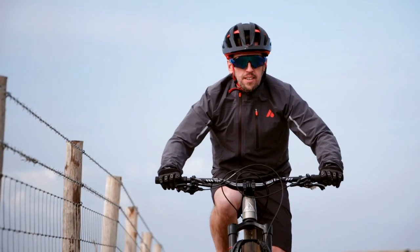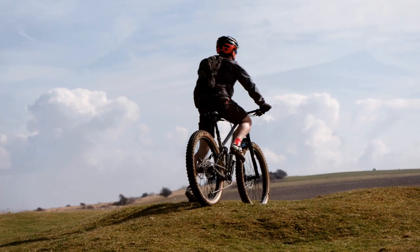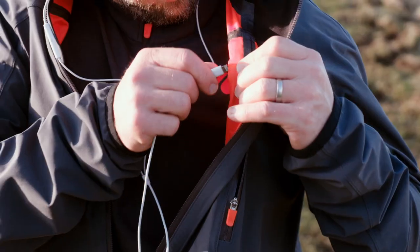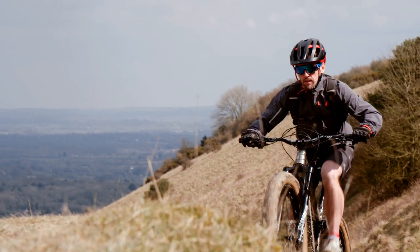The design team have thought of everything. Laser cut eyelet for your headphones, a very useful vertical pocket to store your phone, taped seams, reflective strips for nighttime riding, but most importantly, it actually works at keeping you dry.